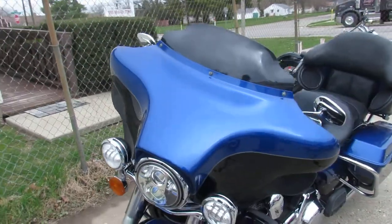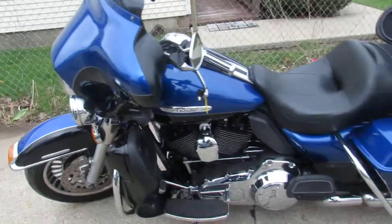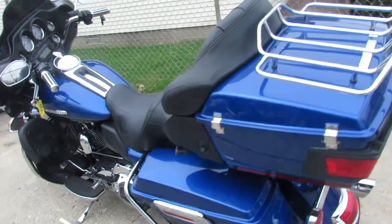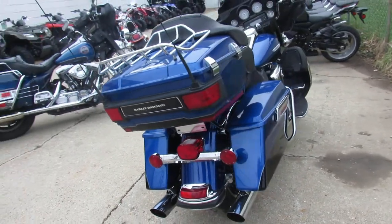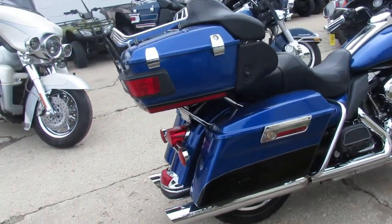It's a Limited, so it comes with the upgraded bezels and upgraded suspension, and so on. Two-tone paint — it's a good-looking color scheme, blue on black. It's got the Screaming Eagle exhaust, halo headlights, and tons of chrome.